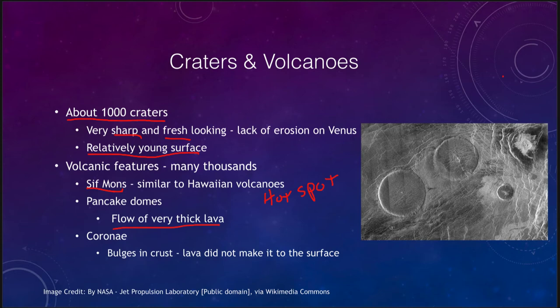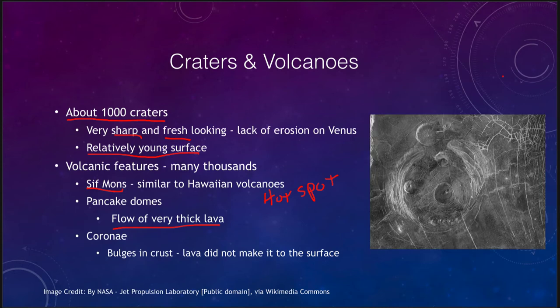The other feature we see is the Coronae, and those are more of a bulge in the crust. Material pushes up and we can see some of the cracks that occur there, and even some pancake domes around it. We get cracks in the crust where the material has bulged up but lava did not make it to the surface — it was not able to break through, but it was able to push the crust up over time and cause a bulge.